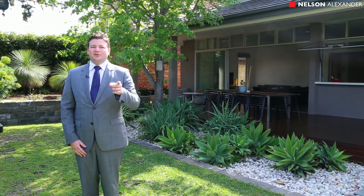As you can see, this is one of the area's very best homes, but to truly appreciate it you're going to need to come through and see it. My name is John Matthews from Nelson Alexander and I look forward to seeing you very soon.